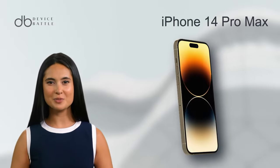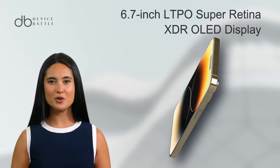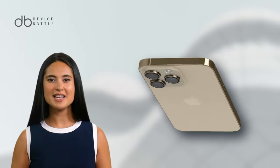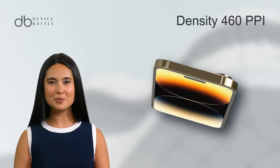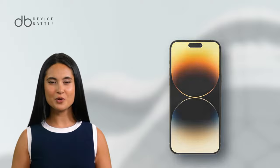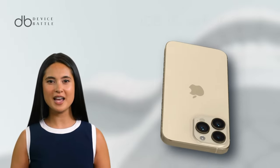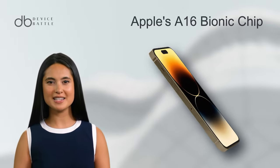The iPhone 14 Pro Max boasts a 6.7-inch LTPO Super Retina XDR OLED display. This screen supports HDR10, Dolby Vision, and peaks at 2000 nits brightness. Its resolution stands at 1290 x 2796 pixels, yielding a pixel density of 460 ppi. The always-on display feature, combined with robust ceramic shield glass protection, enhances both functionality and durability. The iPhone 14 Pro Max runs on iOS 16, upgradable to iOS 17.2, and is driven by Apple's A16 Bionic chip.